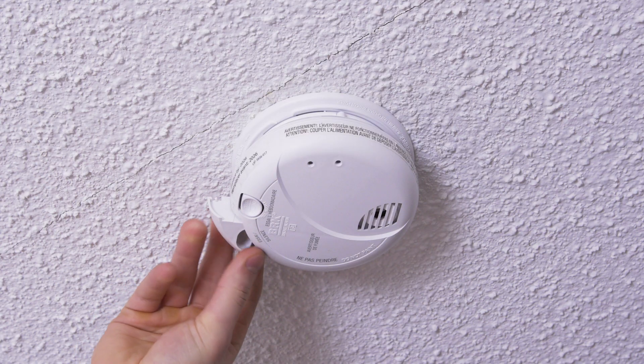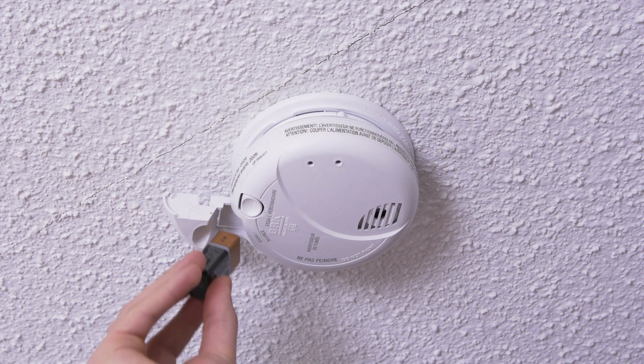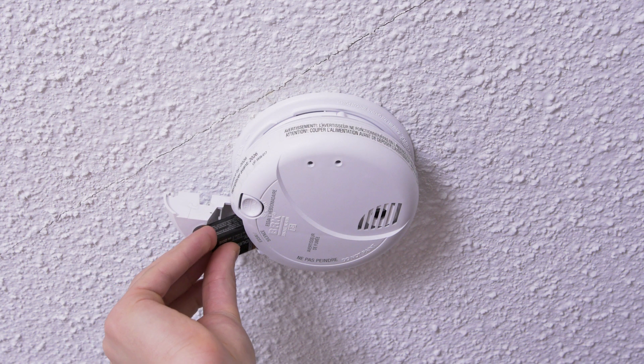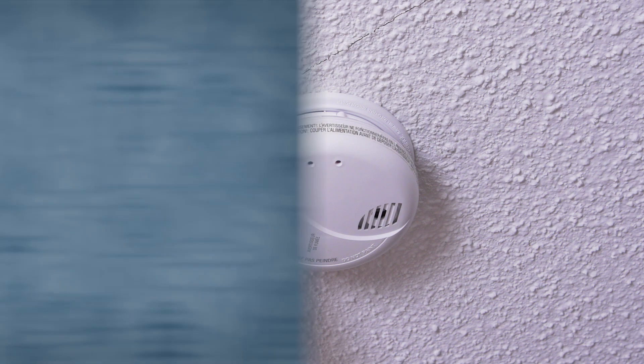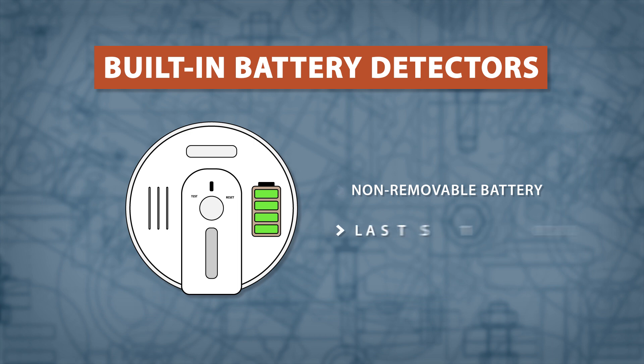All smoke alarms and carbon monoxide detectors lose their accuracy in detection after 10 years and will need to be replaced. The battery in a battery-powered detector should be changed every year. Some devices will emit a short chirp to signal it's time to change the batteries. Non-removable battery detectors have a long-lasting built-in battery designed to last the full 10 years with the life of your detector.